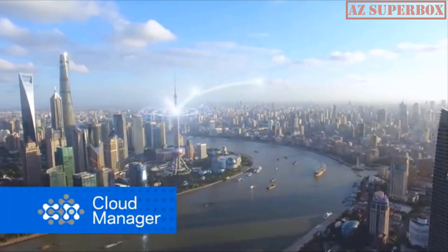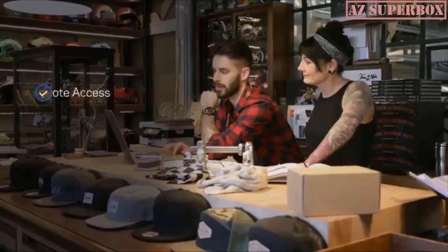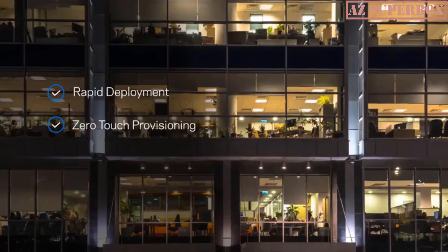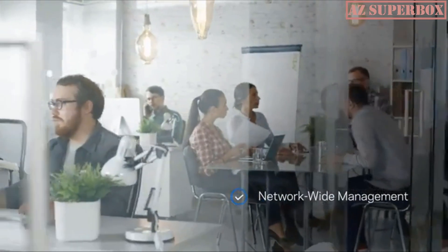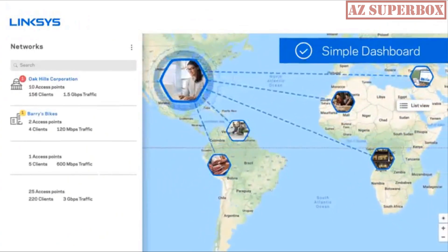Linksys Cloud Manager enables remote, cloud-based control of your Linksys wireless networks. This business-class management tool allows you to monitor and configure your network, whether it's a single access point or an extensive network spanning multiple sites and customers. Cloud Manager provides real-time insight into network activity and management across all networks, all from a comprehensive, easy-to-use dashboard with a single login.